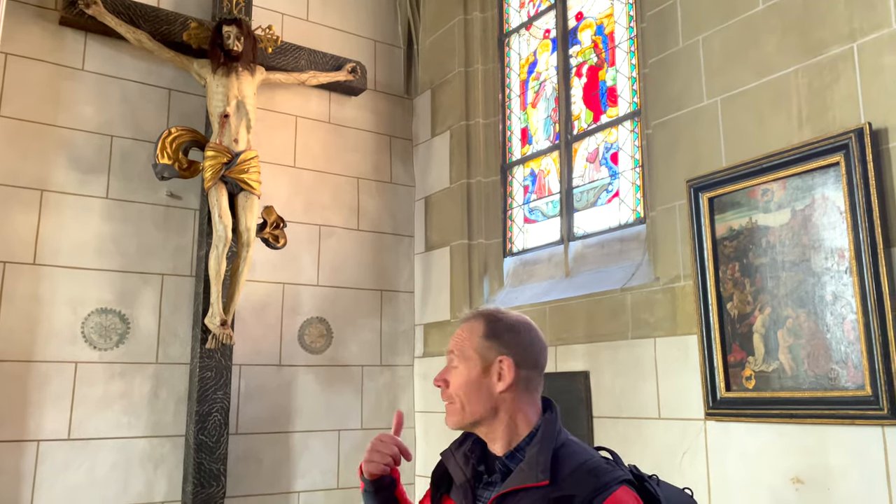Something very unique here in this church is that they have a crucifix that uses real hair — something I've never seen before, and I think is kind of interesting.